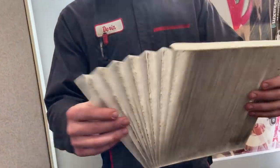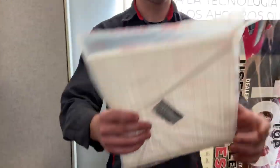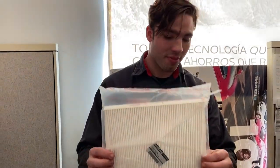You can tell this one is ripped and it is dirty — you can tell compared to the new one that's even sealed in the bag, so it's not used. This is what you breathe inside of your vehicle.